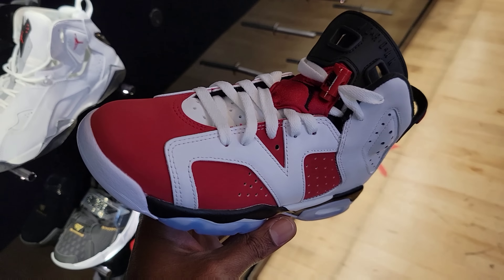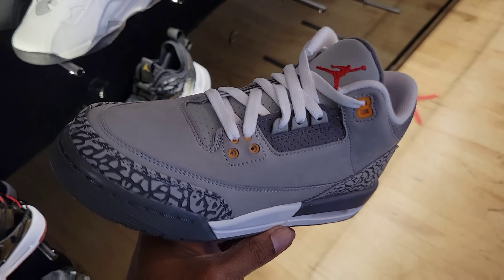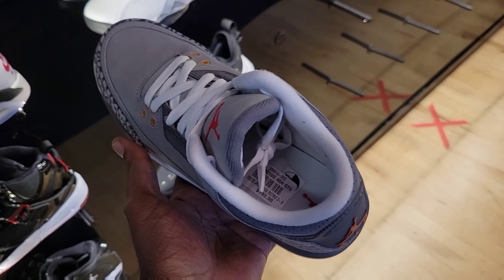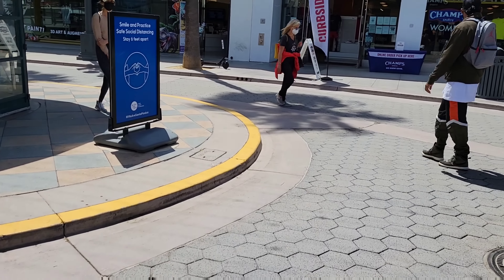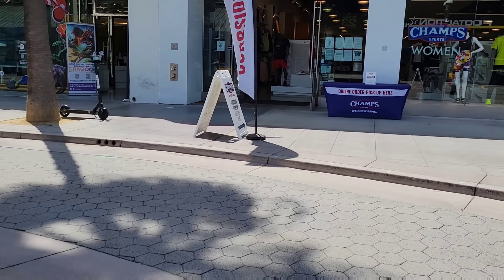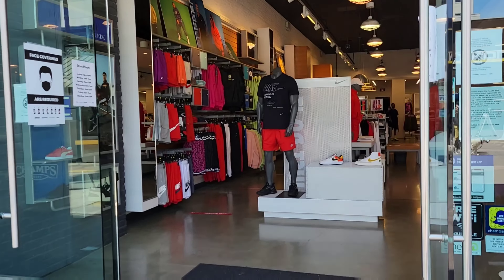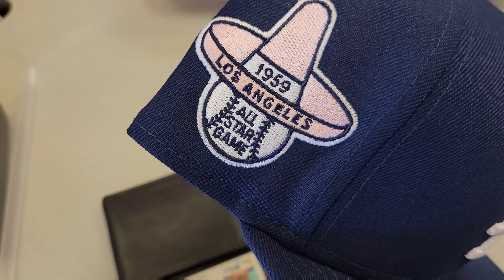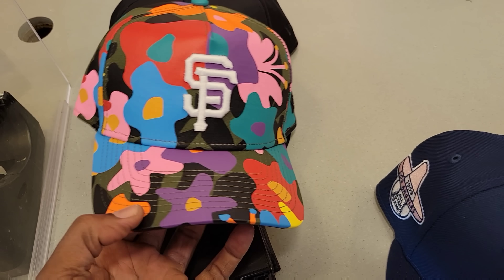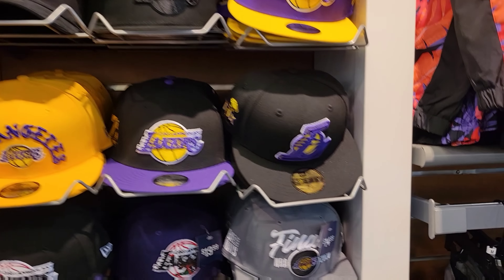Size 6 and a half in hand for the grade school Carmines — these are pretty dope. They also have Jordan 3 Cool Greys on deck — cop, pass, fire, or trash? We just left Champs, which had some good stuff. I don't know if they got what I really came to look for, so let's just go ahead and do what we came for. Champs Sports over here on Santa Monica — big store, we've been here before.